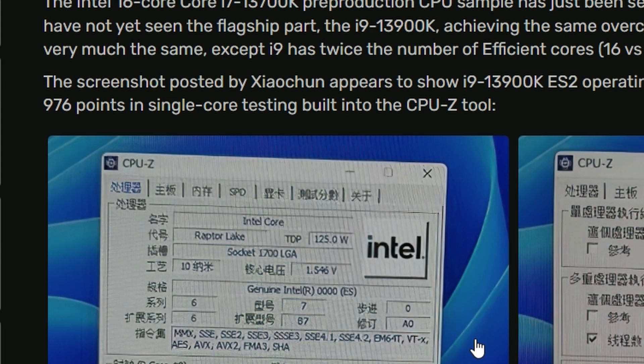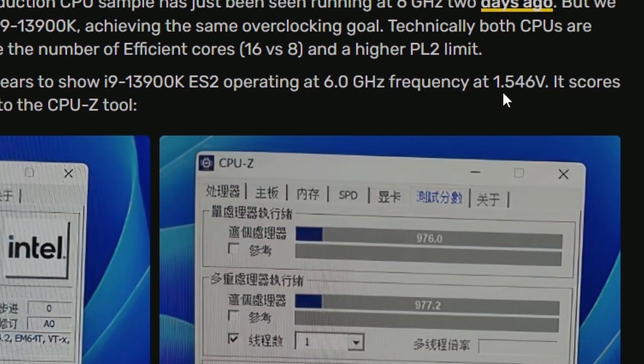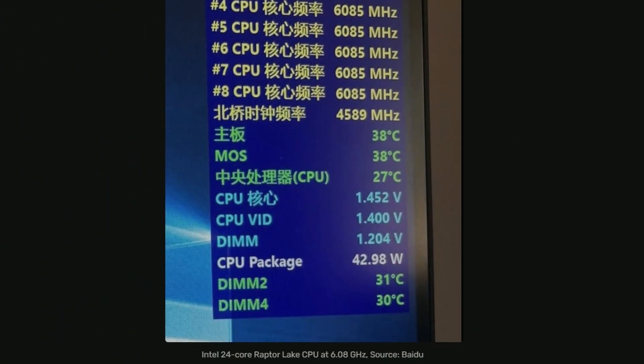But there's a little bit more voltage compared to the i7 model — 1.546 volts in the screenshot. It is also getting around a 976 score in the CPU-Z single-thread test. Going down, you'll find all the other metrics: it's running at 1.452 volts, the temperature is 38 degrees, MOS is 38 degrees, and the CPU is at 27 degrees. So it is reaching 6.08 GHz, and this is a 24-core CPU this time around.